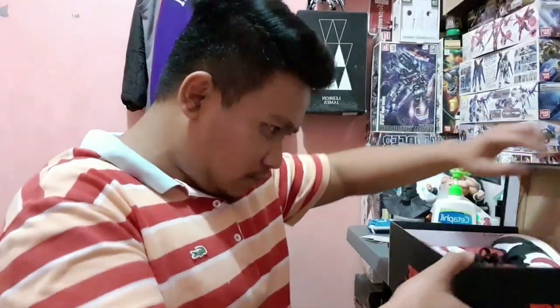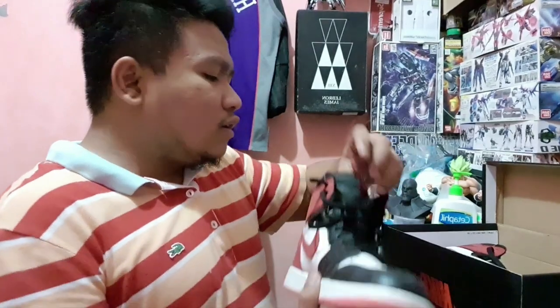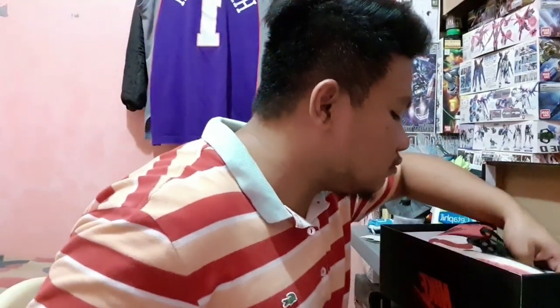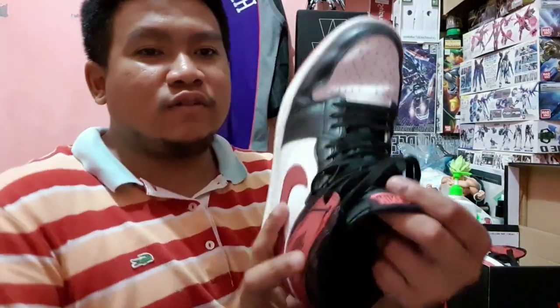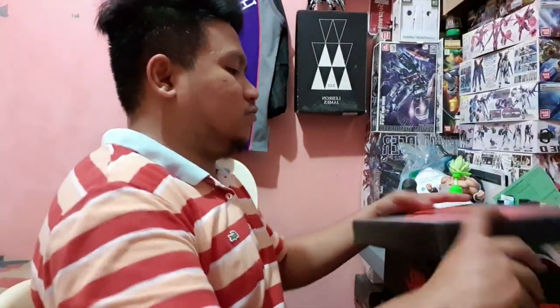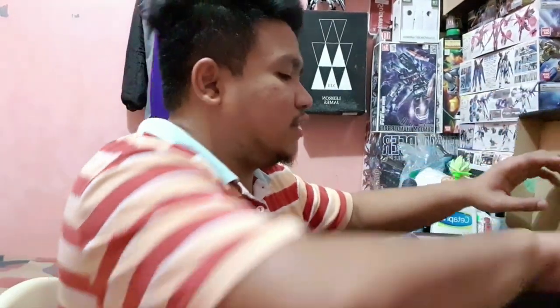Oh, this is another Air Jordan 1 — the Unity High, Unity White if I remember correctly. And you know Jordan is really a gambler because inside the box there are even playing cards.